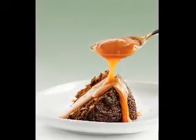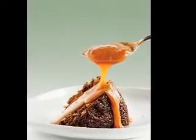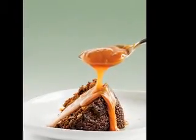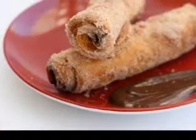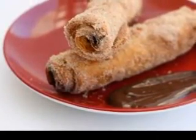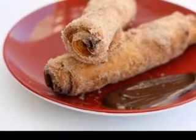Fortunately, easy diabetic dessert recipes are available and can be very helpful to diabetics. Collect sugar-free dessert recipes, try them, develop healthy eating habits, and enjoy great tasting food. You can live a normal life while properly controlling your glucose and sugar levels.